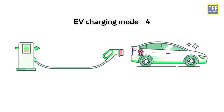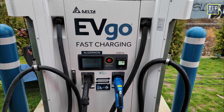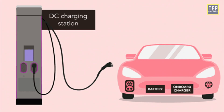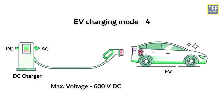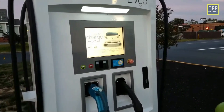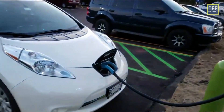Mode 4 is a direct current connection for fast charging. In this mode, the EV is connected to the main power grid through an external charger. It is the only charging mode that provides direct current, and can provide 600V DC with a maximum current of 400A. The high power level involved in this mode mandates a higher level of communication and stricter safety features.